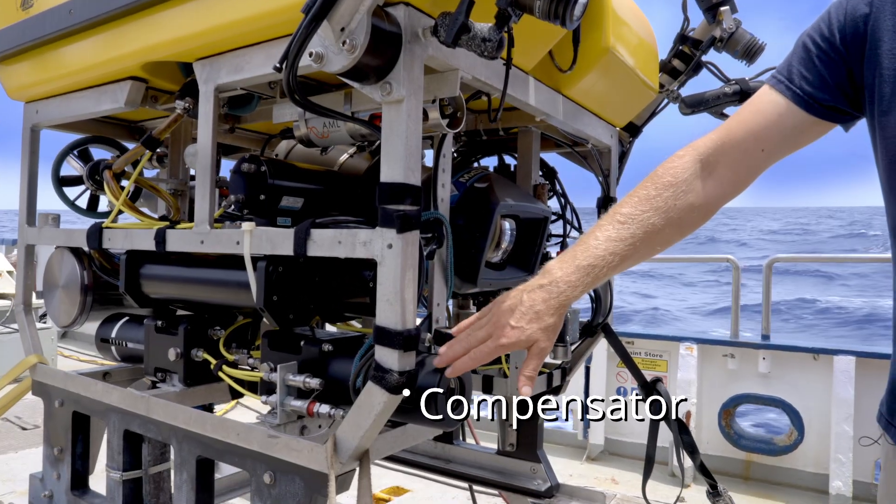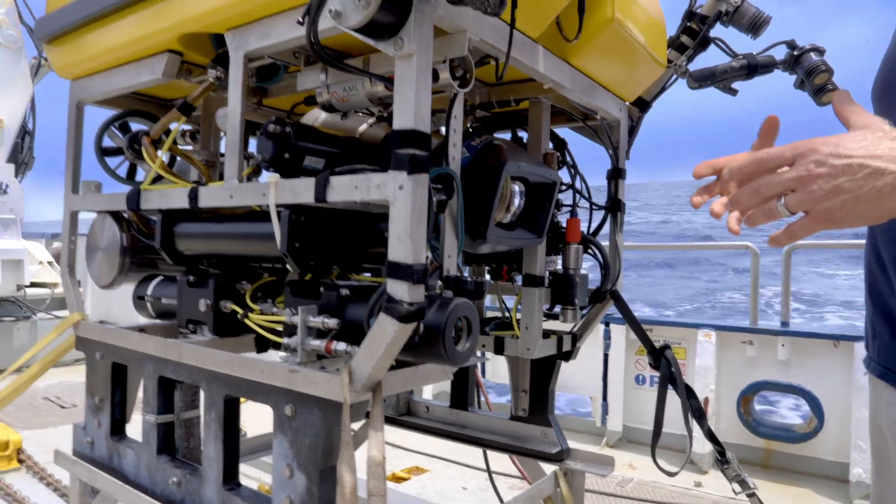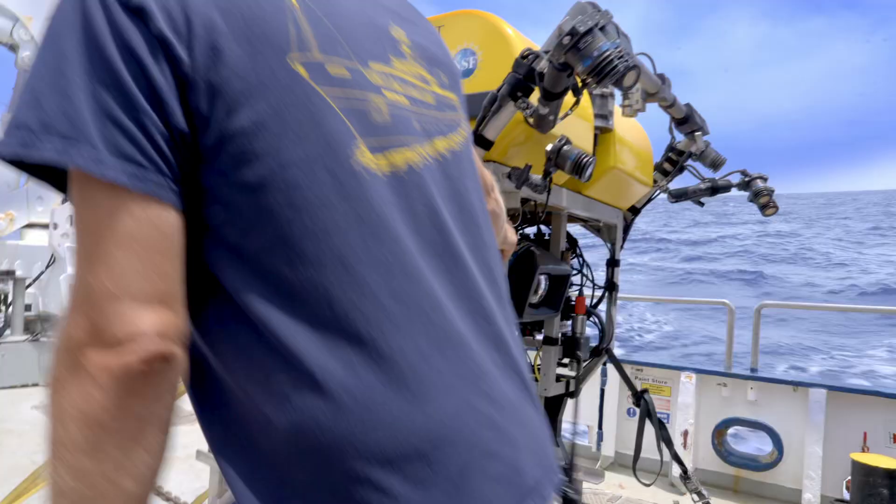Up forward, these are called compensators — oil-filled systems that help keep some of the electronics safe, and we can keep an eye on their status. These have been added to the vehicle recently.